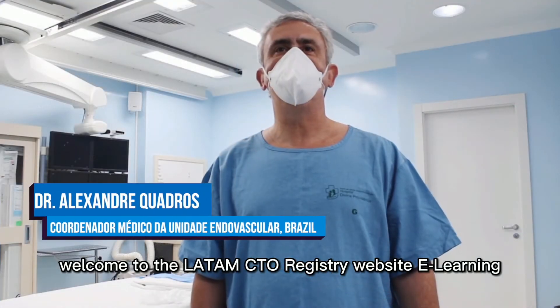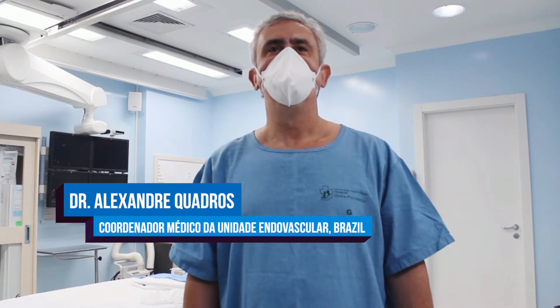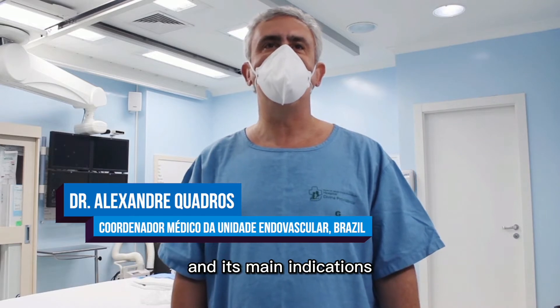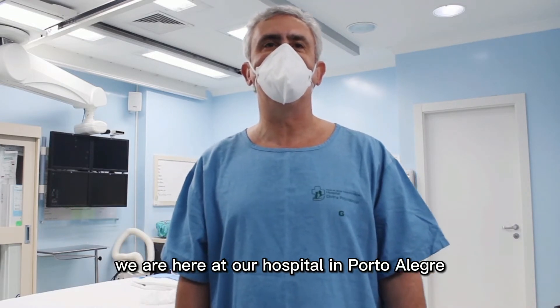The LATAM CPO Registry website eLearning. I'm Dr. Alexandre Guadagos and today we will talk about the use of the guiding extension catheter and its main indications. We are here at Hospital de Finocampudencia in Porto Alegre.